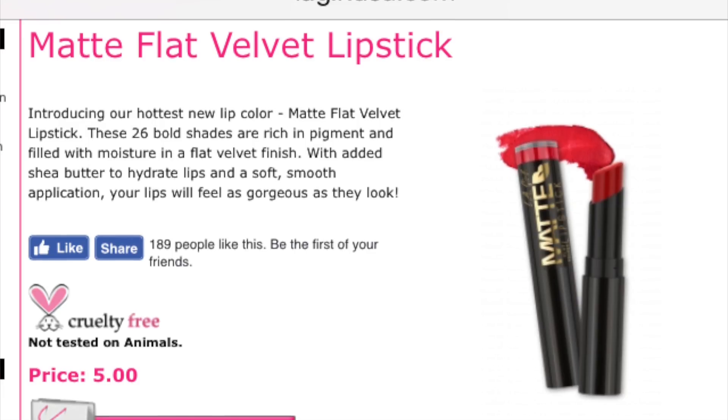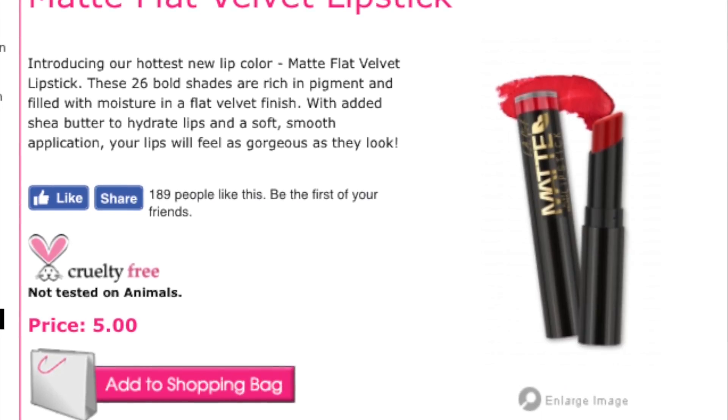And then I have another LA Girl Matte Lipstick — this is a flat velvet lipstick. I really like the color and the finish. This is completely matte but it feels velvet on your lip. It's a beautiful cheap matte velvet — you could not go wrong with this color. This is in the shade Snuggle.